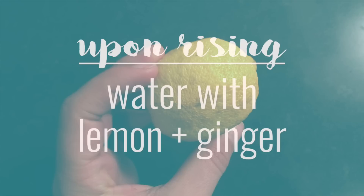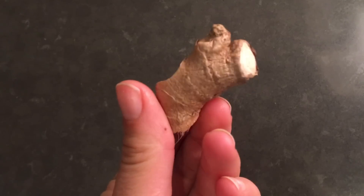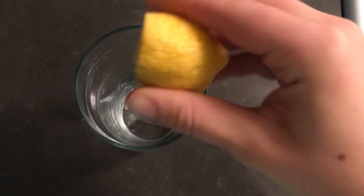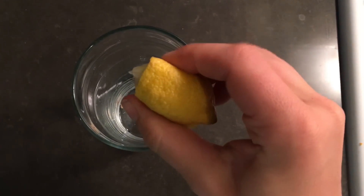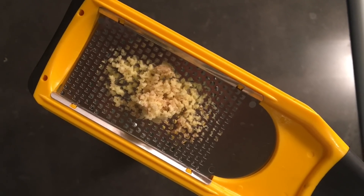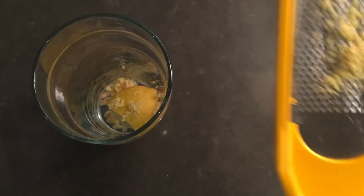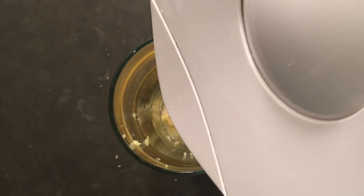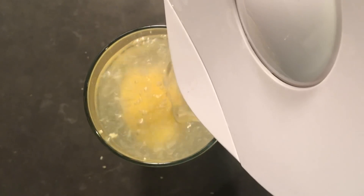Just like my previous videos, I always start my day with a big glass of water, and today I squeezed in some fresh lemon juice and some freshly grated ginger. I saw this in another video on YouTube and loved the idea because I love ginger. So I grated about an inch of ginger, squeezed in half a lemon, and used my Soma water filter from Amazon. Water is a great way to kickstart your day, gets your digestive system moving, and is great for your metabolism.